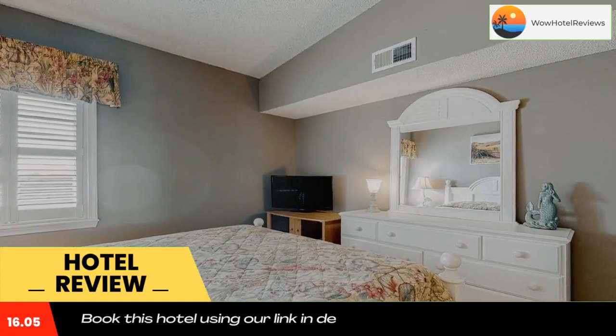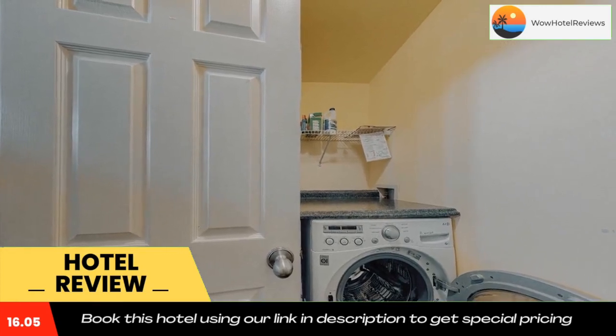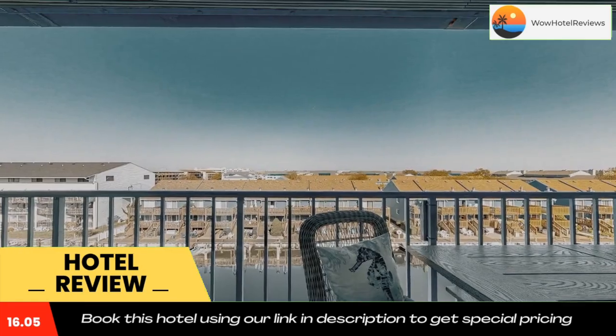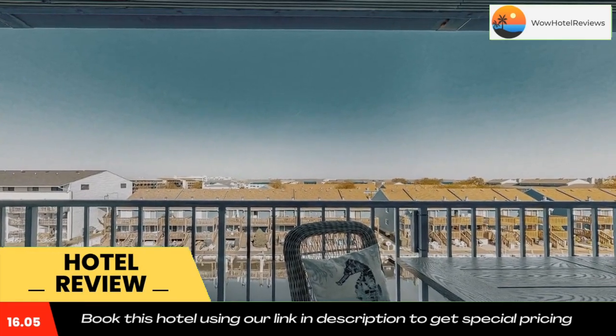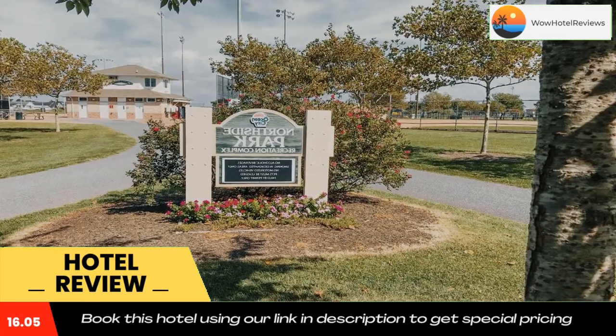Thunder Lagoon Waterpark is 2.3 miles from the hotel, while Rolandy Powell Convention Center and Visitors Info Center is 4.6 miles away. The nearest airport is Ocean City Municipal Airport, 11 miles from Blue Marlin 402.